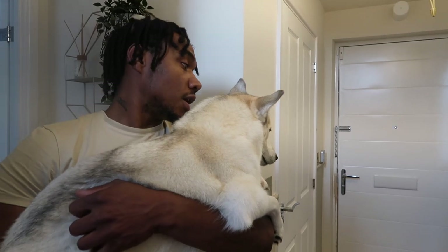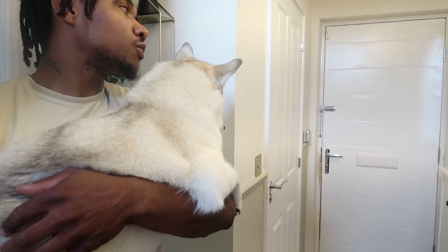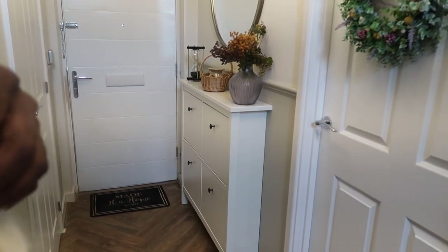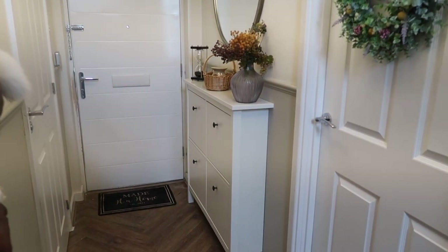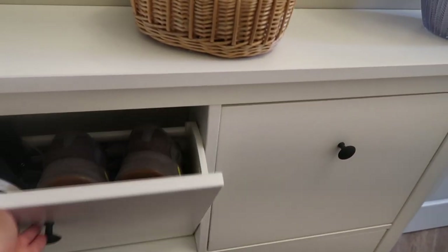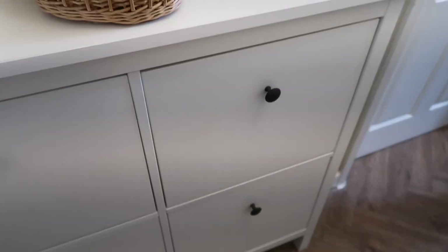I think it looks a lot better - a bit more classy with this color. We weren't fans of the pinky color. The new shoe cabinet looks more like a console table - it blends in, you wouldn't think it's a shoe holder. It's smaller than the other one - only two compartments - which means you need to put more shoes upstairs. There's one spare pair in there for guests, with four people coming tomorrow.